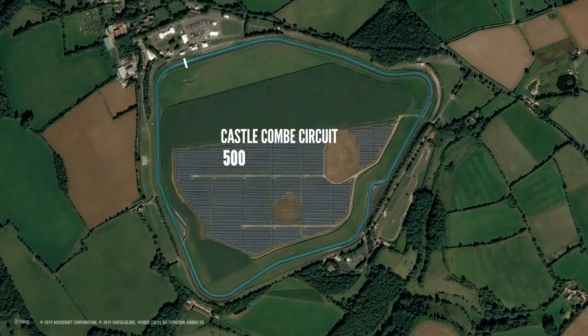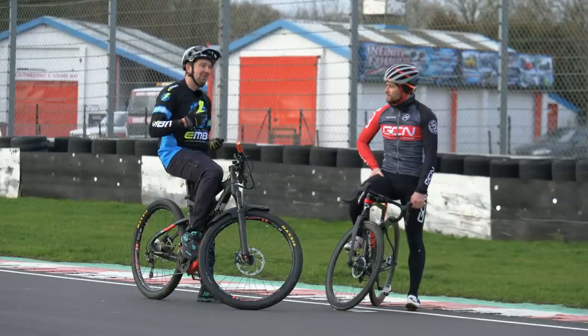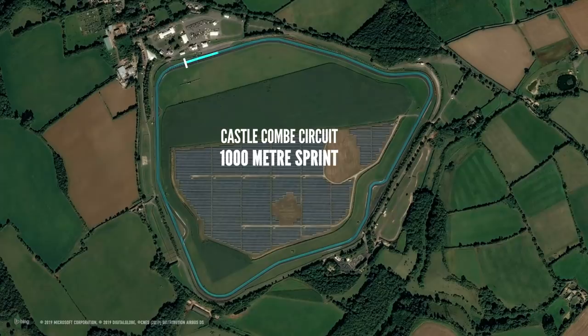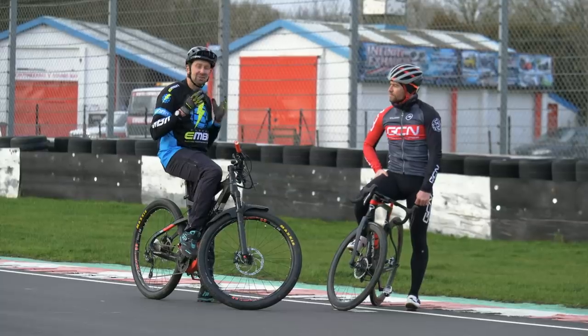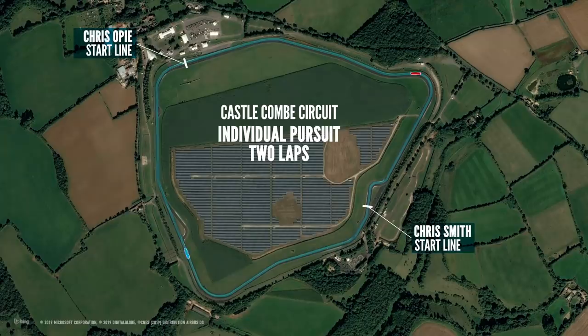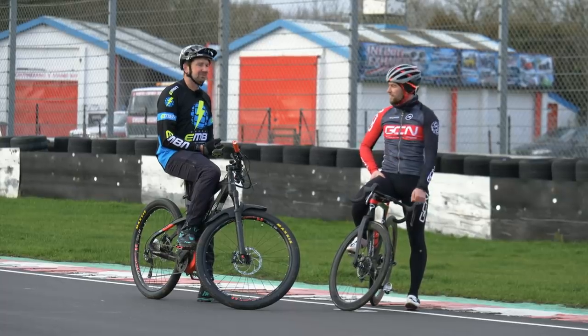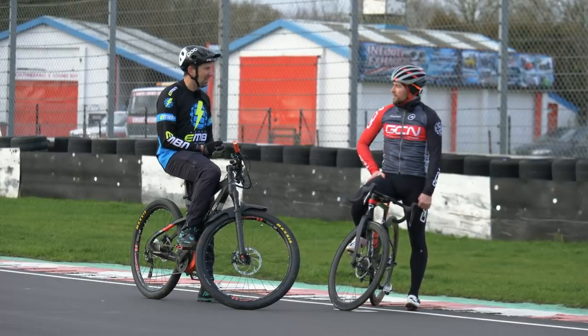We've devised three different challenges. We've got the flying 500-meter sprint race, then the 1K solo time trial, and finally the nail in the coffin — a two-lap individual pursuit race. Fastest man wins the day. We'll take the overall times from everything put together, and whoever covers the distances in the least amount of time goes home as the winner.